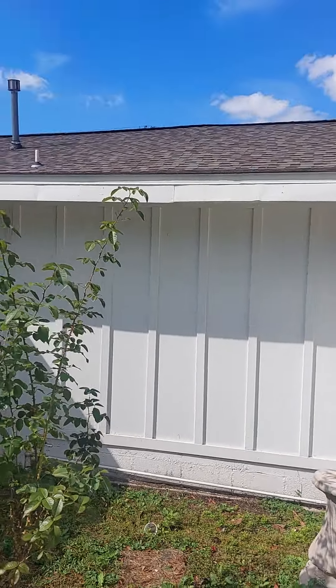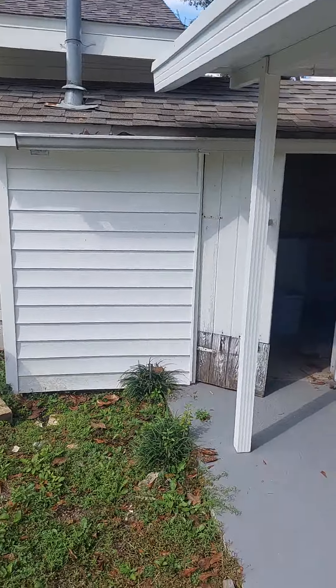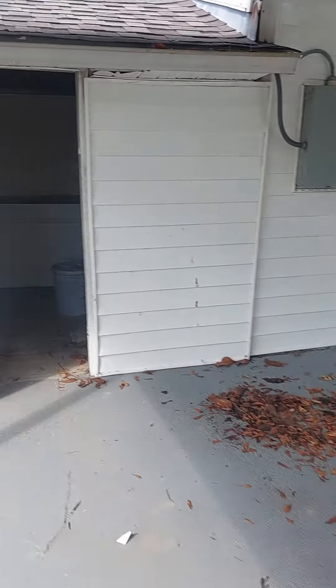I can see right up on the roof — doesn't look too bad, looks fairly new. What is this? More storage. There's another water heater.